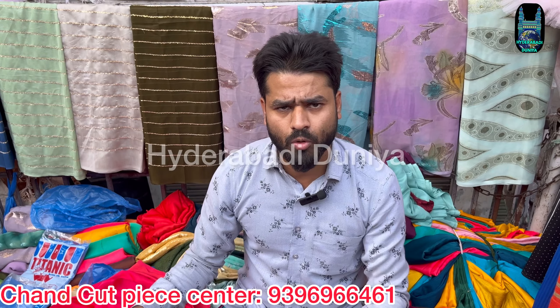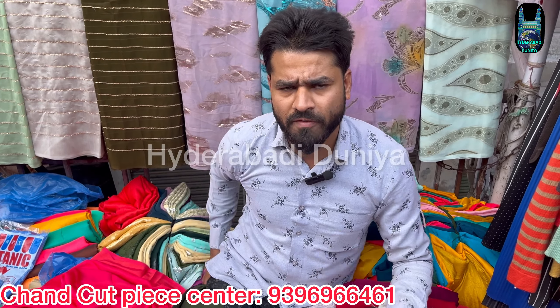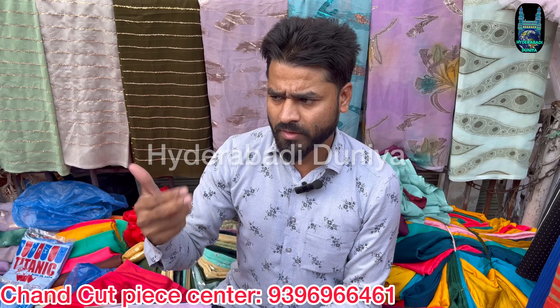All India courier facility available. Video call facility available, and there is a daily update.